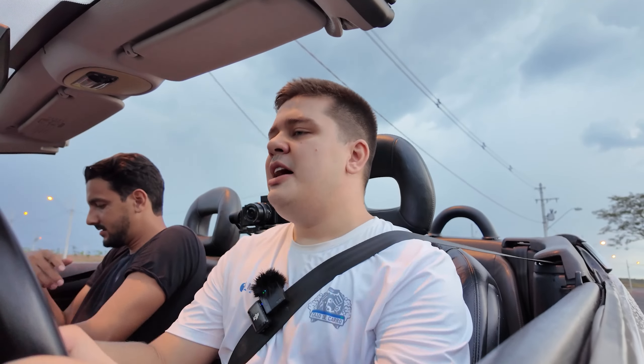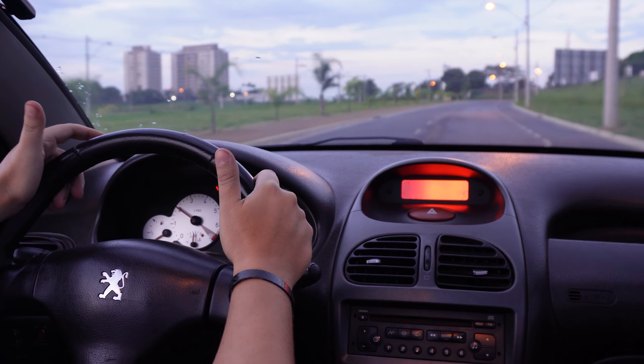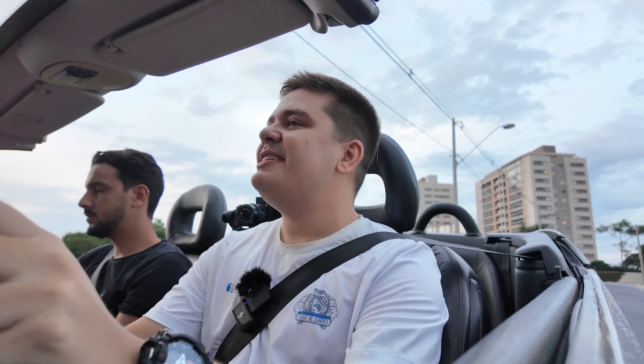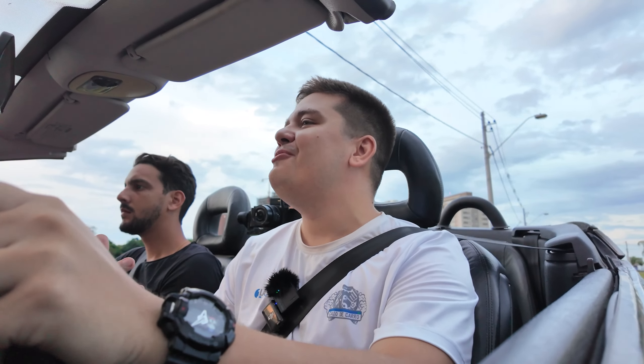Com câmbio manual de 5 marchas, esse carro tem 1140 quilos. Quando lançado, foi o conversível mais barato do Brasil, entregando uma experiência de condução excepcional. Quando o conceito foi apresentado no Salão de Genebra em 98, fez um sucesso extraordinário, ganhou como o conceito conversível mais bonito do salão. Quando chegou no Brasil, o sucesso foi mais do que garantido. É um carro diferente.